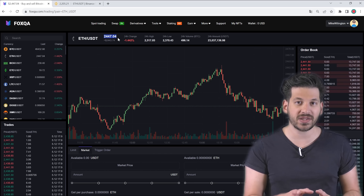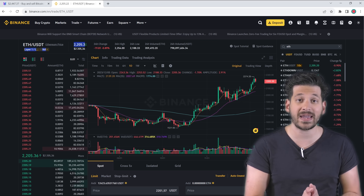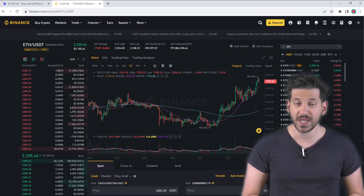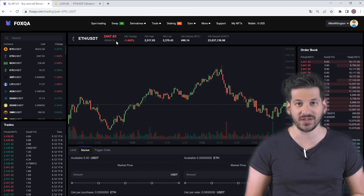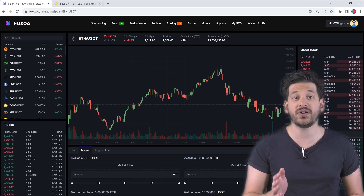We will purchase coins on one exchange and sell them on another at a higher price. We will use Binance to purchase Ethereum — instead of Binance you can use any other popular crypto exchange. To sell Ethereum for a 12% higher price than on Binance, we will use the Fox QA exchange. If you compare the price of Ethereum on Fox QA and Binance, you will notice that Fox QA's Ethereum rate is higher, which means it could be more profitable for you. So be sure to check the Ethereum rate before repeating my actions. If you use other exchanges instead of Binance, it should also be lower than on Fox QA.